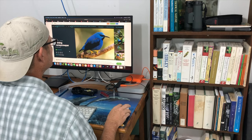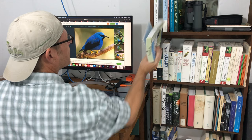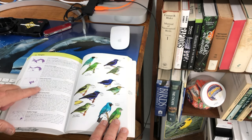Honey creepers are one of the most vibrant members of the Tanager family, and here in the new world there are — Jim grabbed the wrong book — there are actually six species of honey creepers, three of which we can see right here on the Bastimentos.